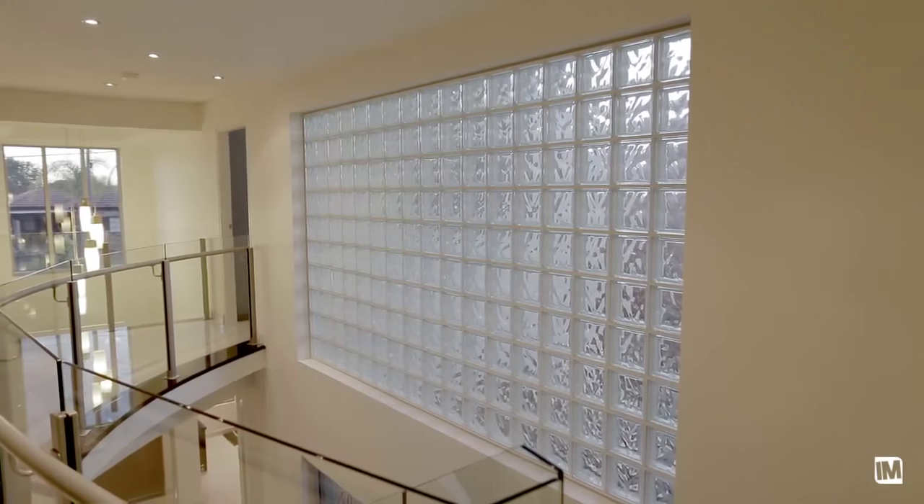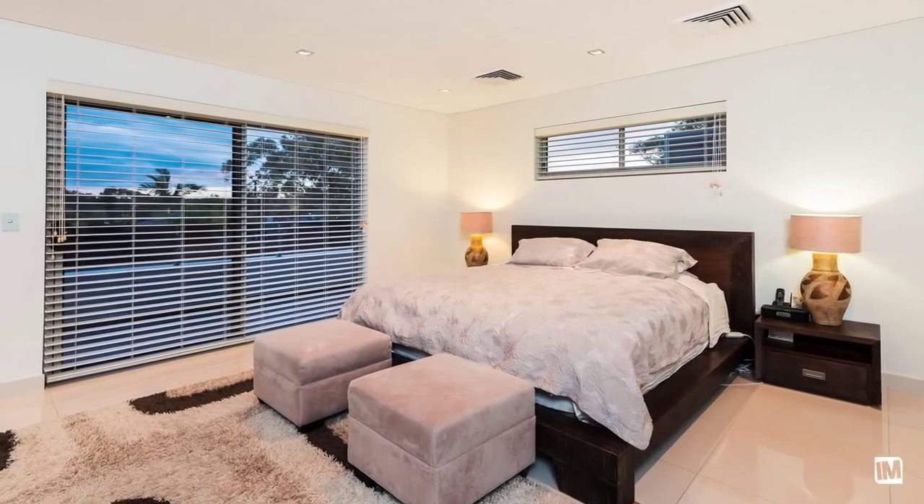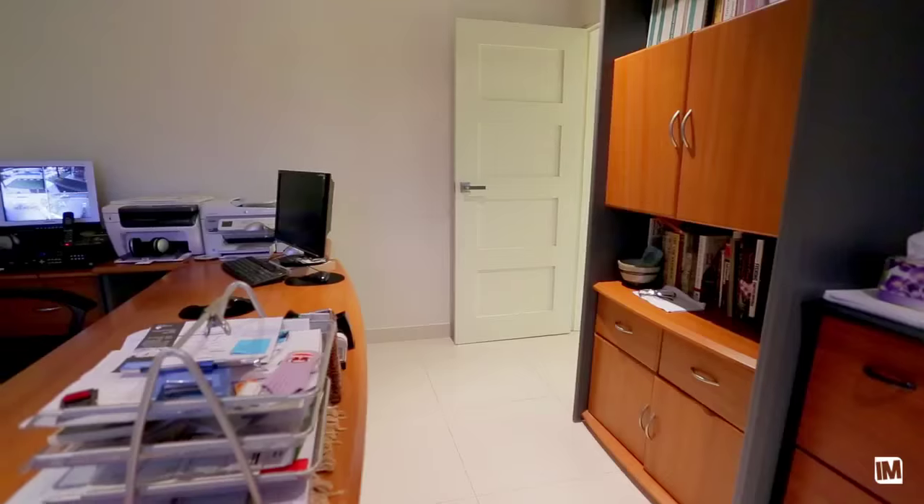As you walk up the impressive staircase, you'll notice the glass brick feature, which leads you to the upstairs four bedrooms and a possible home office or fifth bedroom.